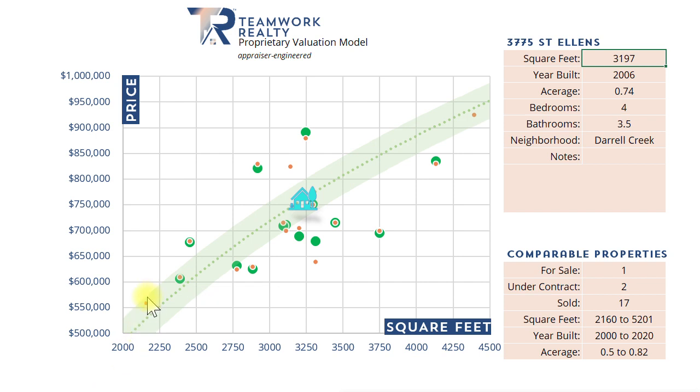The orange dots on the screen are the asking prices for those properties. The green dot that aligns with an orange dot is what that property sold for. Sometimes they're a little bit far apart — for example, this orange dot down here lines up with that one up there, meaning it actually jumped up in price by the time it sold. Most of the time they drop down, but in this market, some houses are selling for more than asking price, which is happening a good bit right now.